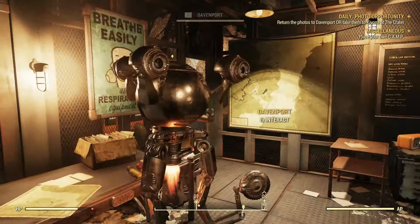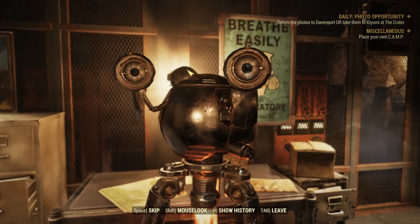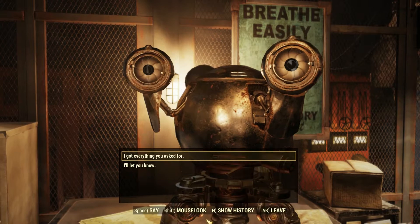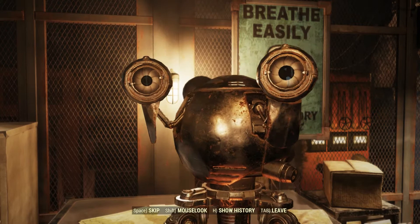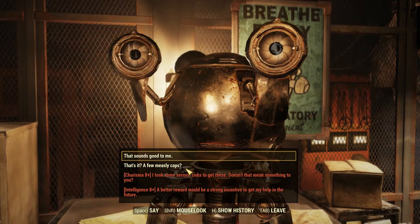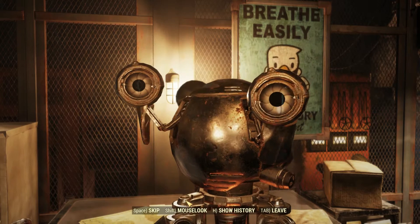You've returned! Do you have the photographs I asked for? Very good, very good. I did promise a reward, so please accept these caps in gratitude for your service. All right, here are your caps. Come and see me again, and I might have more work for you.